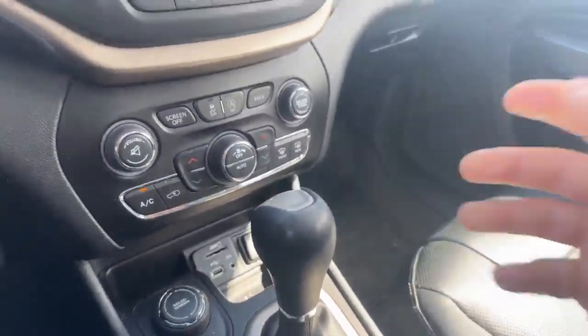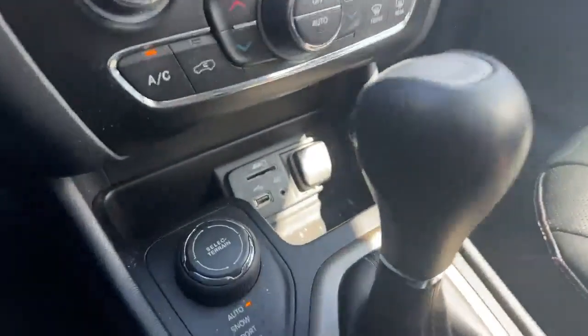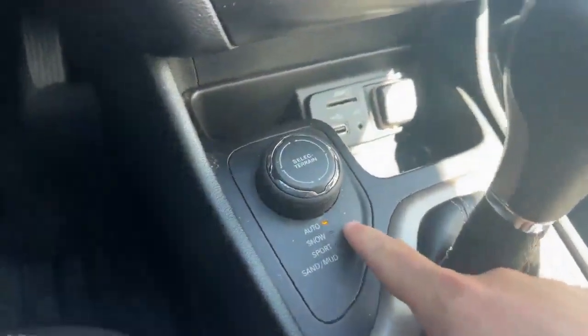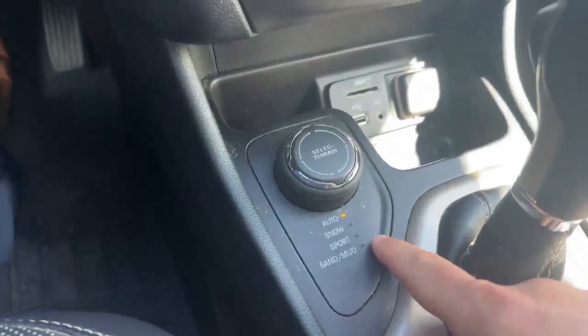You can see you got your regular shifter there as well, USB ports, and your different select terrain modes — so that's your auto, your snow, your sport, and your sand and mud.